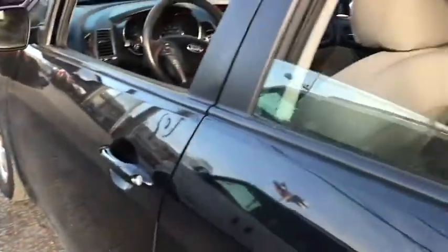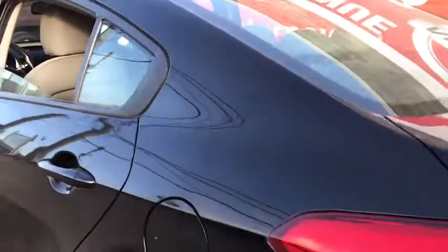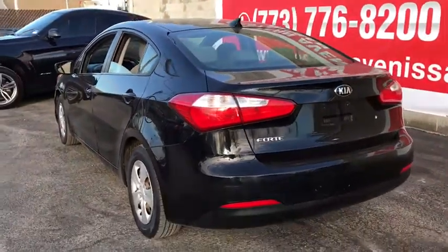Cloth seat trim, driver vanity mirror, tilt steering wheel, front bucket seats, passenger vanity mirror, four-piece floor mat set, low tire pressure warning, front wheel independent suspension.